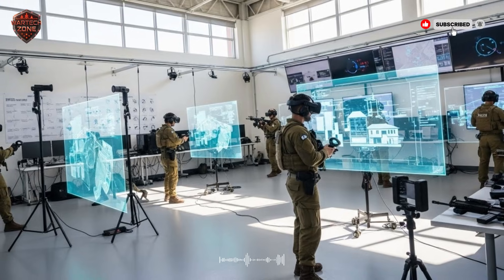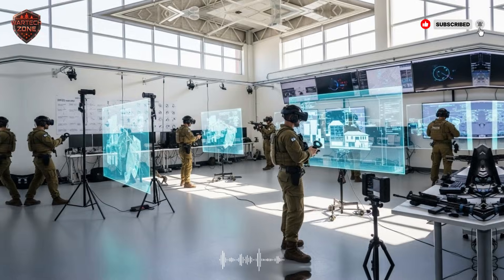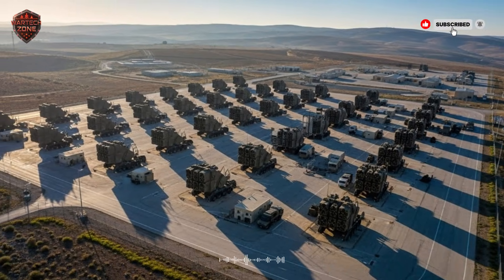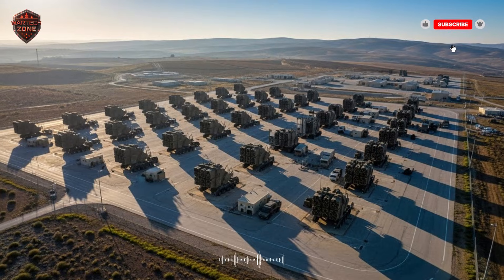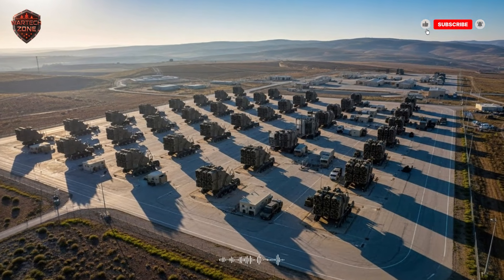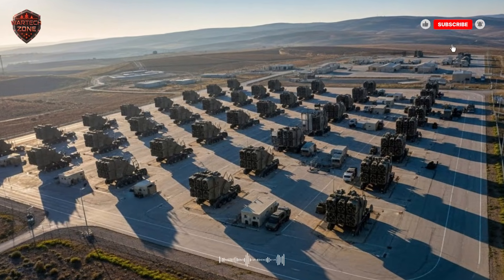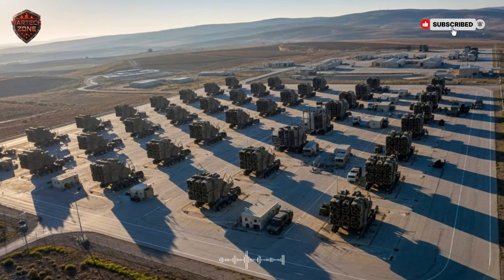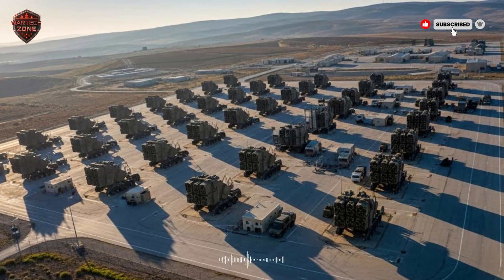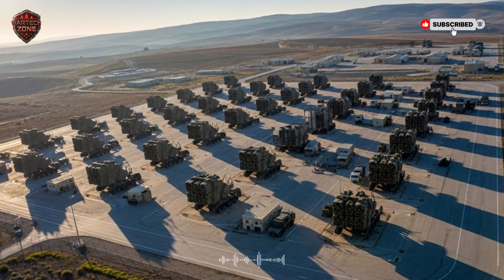An enemy can't just overwhelm it with numbers, because the system is designed to handle many threats at once, making smart choices about each one. This entire system, from the Iron Dome to the Arrow 3, has been tested in real combat — not just in exercises. It has been used to stop thousands of attacks and has saved countless lives. Because of its success, countries all over the world — the United States, India, Germany and others — are working with Israel or building their own similar systems.